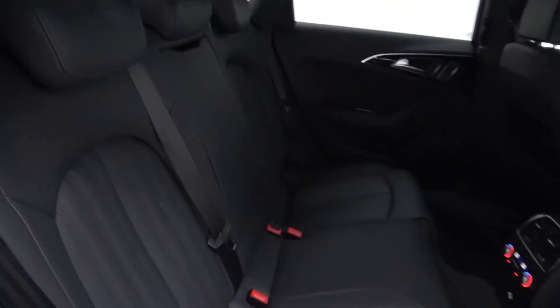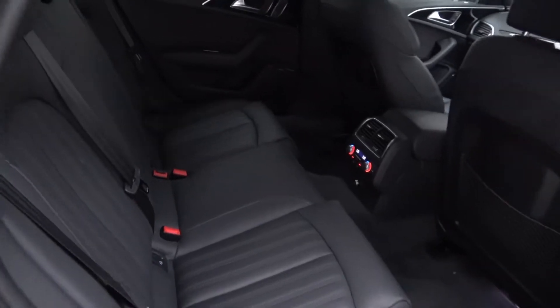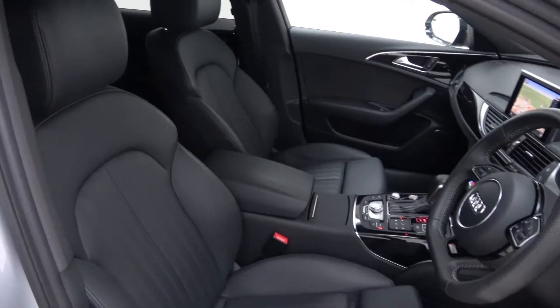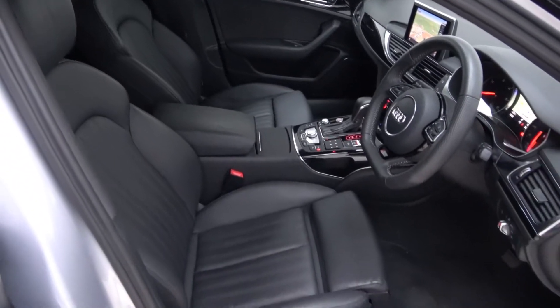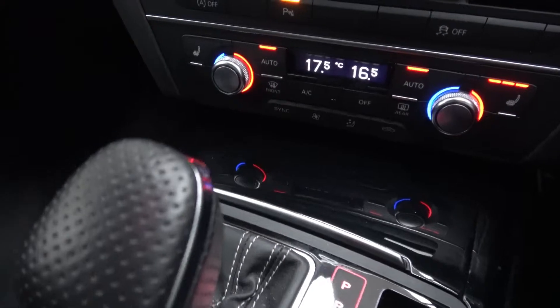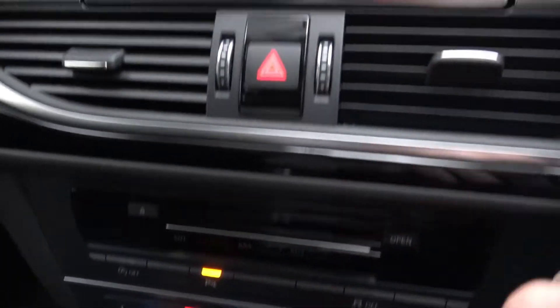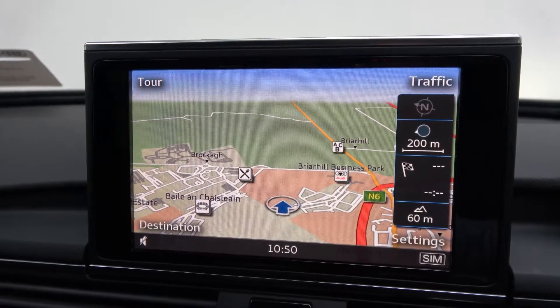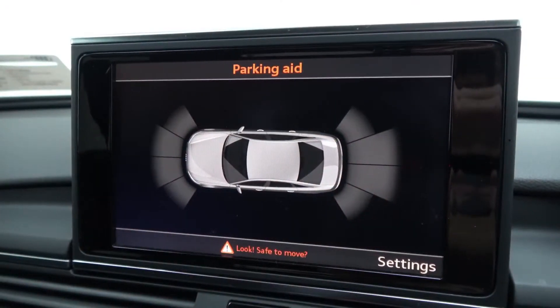The interior features black Valcona leather with piano black trim, electrically adjustable heated S-Line front sports seats with electric lumbar support and driver side memory function, Audi MMI navigation plus with touchpad, and front and rear parking sensors.